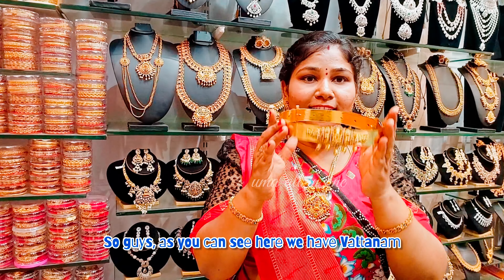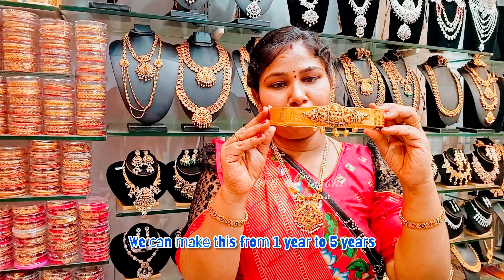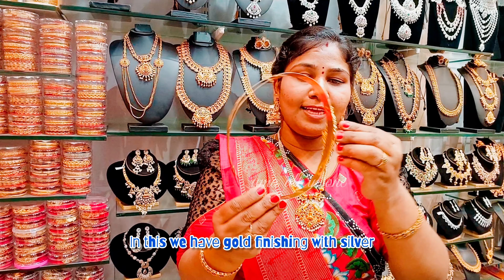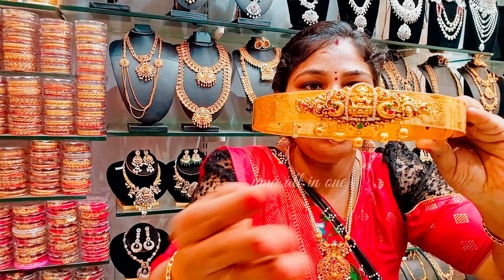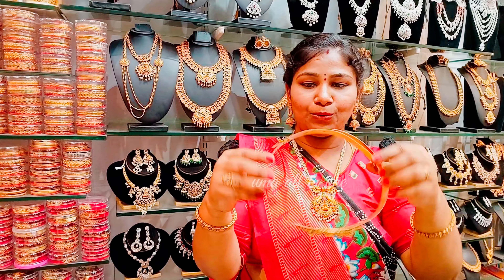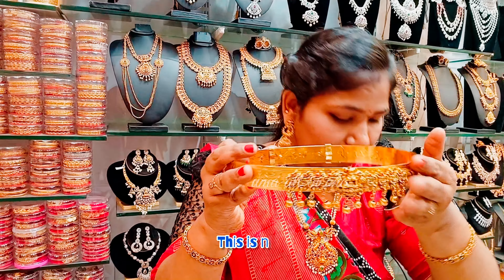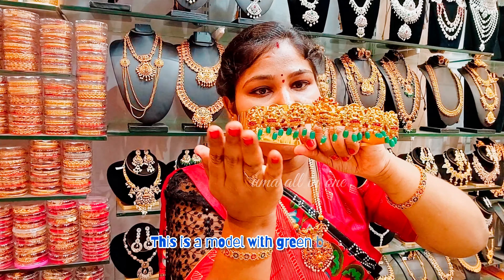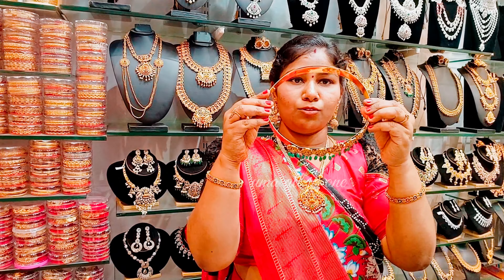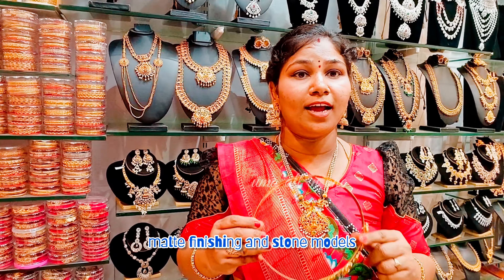Guys, we are going to show the water-resistant jewelry here — waterproof for 1 to 5 years with a gold finish. We are going to have a bond with the water. We have a few models: two wheel designs, the Victoria model, silver model, matte finishing, and stone model.